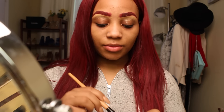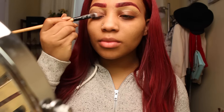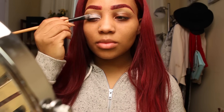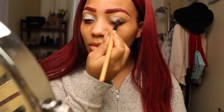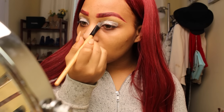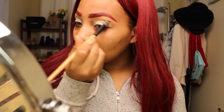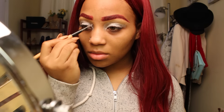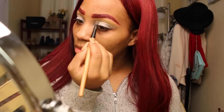Now I'm going to start with my eyeshadow. I'm using my NYX eyeshadow base in white pearl again — I really love this base because it makes your colors pop so much. I'm applying it generously on both sides. I want this eye look to be very dramatic.